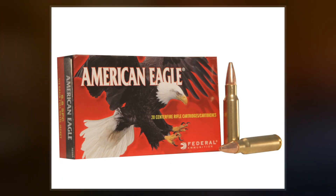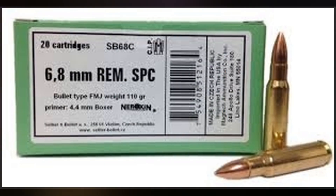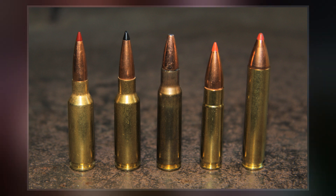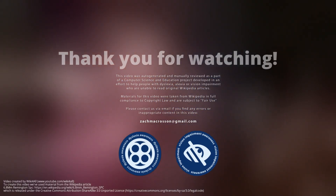The 6.8 SPC was initially developed by Master Sergeant Steve Holland and Chris Murray, a United States Army Marksmanship Unit gunsmith, to offer superior downrange lethality over the 5.56 NATO .223 Remington in an M16 pattern service rifle with minimal loss of magazine capacity and a negligible increase in recoil. The program started the design by using a .30 Remington case, which was modified in length to fit into magazines accommodated by the magazine wells of the M16 family of rifles and carbines currently in service with the US.